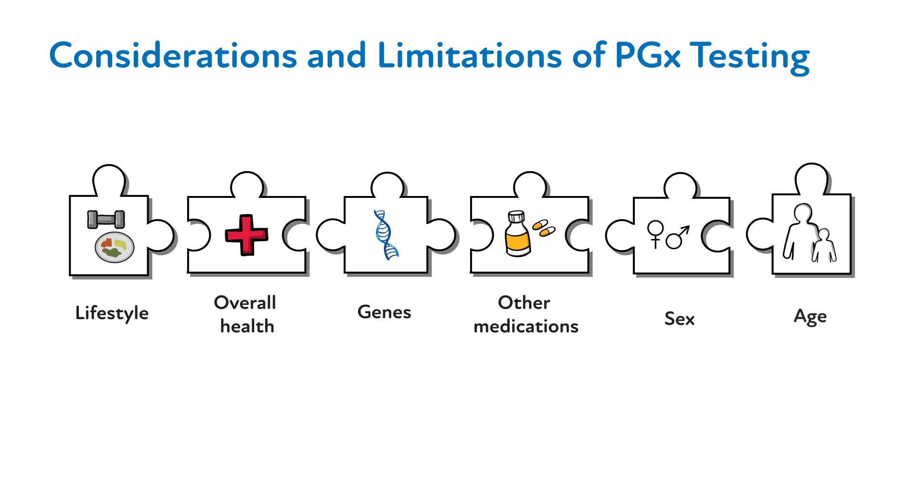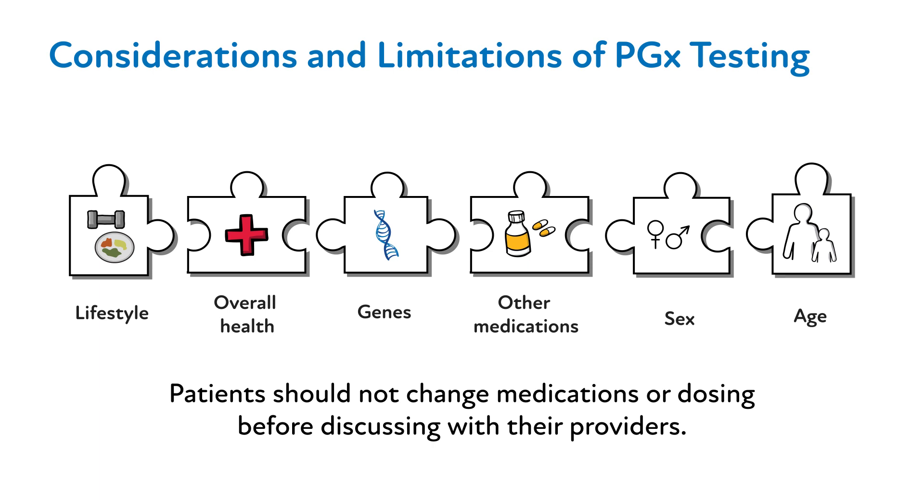Given this, it should be conveyed to your patient that they should not alter their medications in any way without discussing any changes with their prescribing provider. For more provider and patient FAQs, see our SharePoint site.